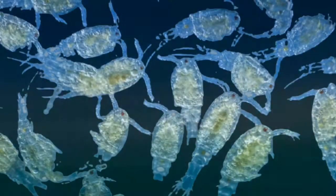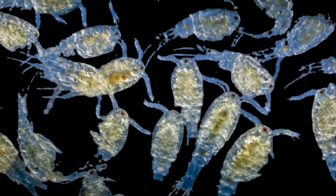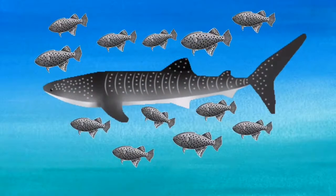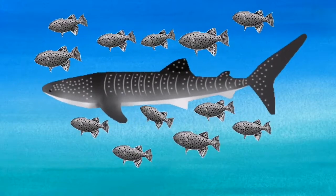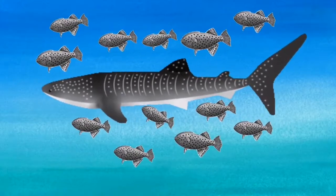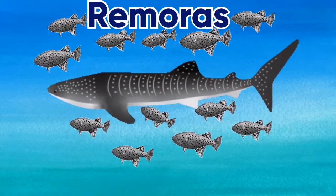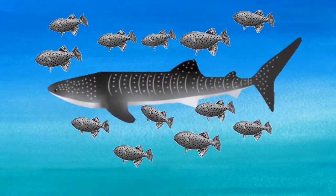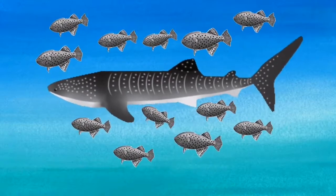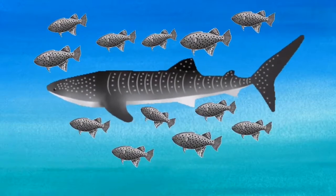And I know what you're thinking, but it's not the plankton in SpongeBob. It's the plankton in the sea. There are often black and white striped fish swimming by the whale shark's mouth. These are called remoras, and they help the whale shark by eating small animals off the body of the shark.